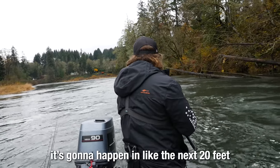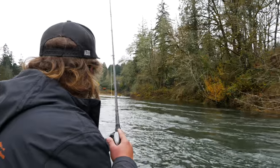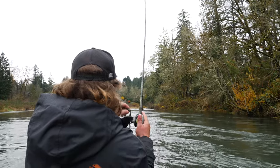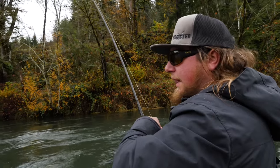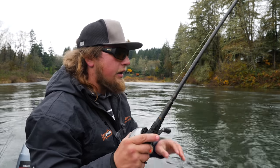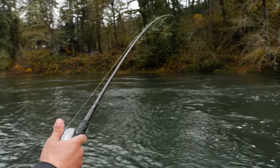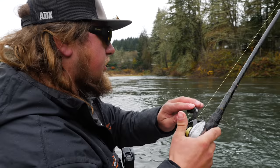It's gonna happen in like the next 20 feet. There we go — he's on there! Got him! Live action, everybody. Right at the very end, right where I thought they'd be, just got chomped. I let him chew on it and waited until he ate it, until he was about to spit it out. Then I laid into him. The drag's good — this thing feels huge. We're fighting him against a lot of current here, so we're just going to go with the flow.